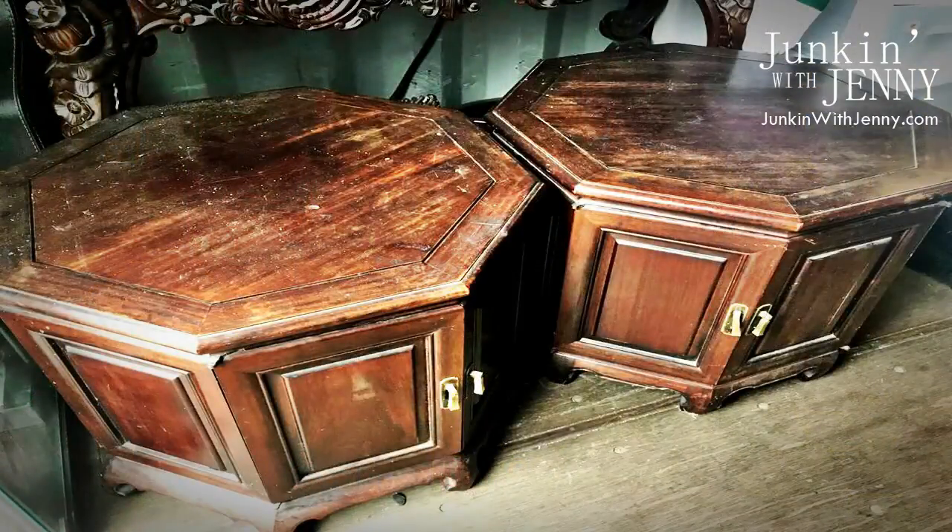Look at these — they're octagon-shaped end tables, big end tables with a door on the front. They've got the old mahogany-type style wood — I think it's stained to look like mahogany. I'm sure it's not real mahogany, but the way it's aged, I'd say it's real wood, not a veneer — it is sandable wood. These are older, probably 1960s or 70s originally, so they're probably built really well — solid pieces of furniture.